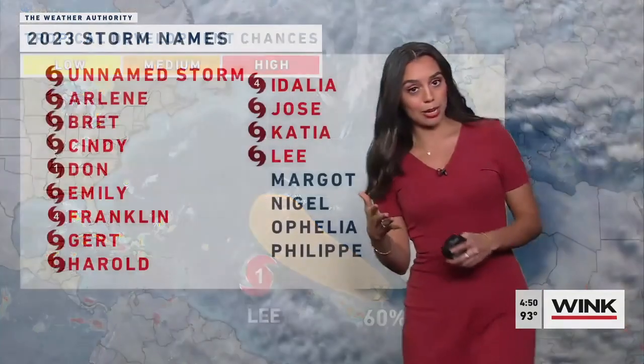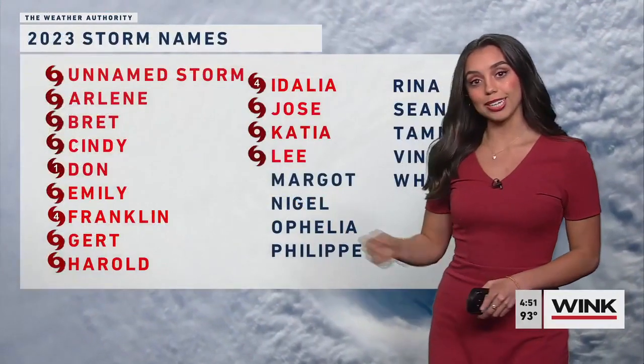Also bringing in the Atlantic basin here — there are other disturbances we're keeping tabs on, particularly a tropical wave off the coast of Africa that has a medium chance of development. If it does become a named storm, the next name on the list is Margot. Let's take a look at the forecast.